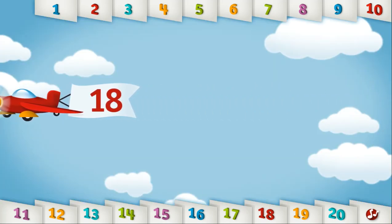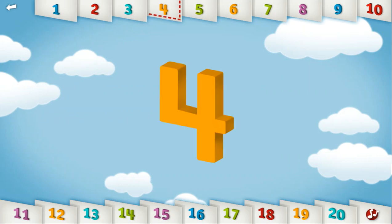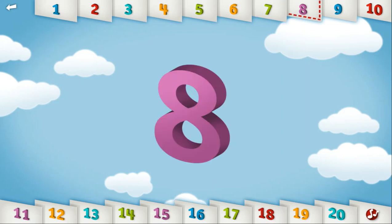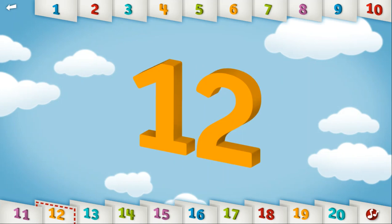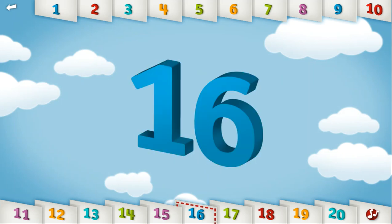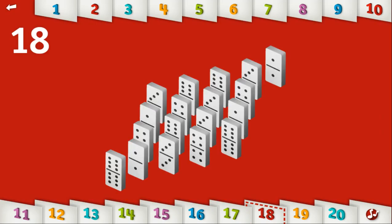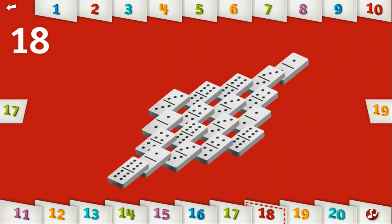Let's count to 18. 1, 2, 3, 4, 5, 6, 7, 8, 9, 10, 11, 12, 13, 14, 15, 16, 17, 18. Can you knock over 18 dominoes? You're the domino knockdown champion!